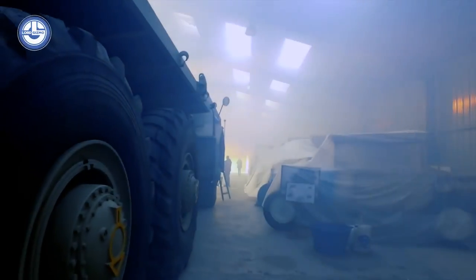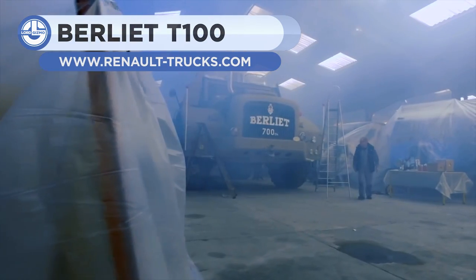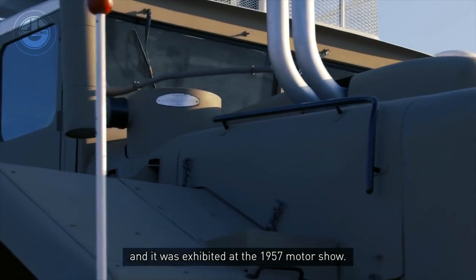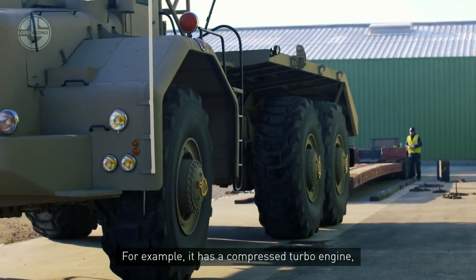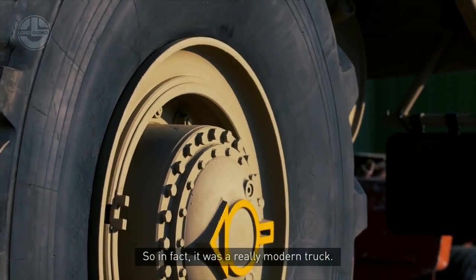The Berliet T100 was developed in secret in 1950 in response to an oil company's request. It was then revealed at the 1957 Paris Motor Show, where it was too large to fit in the showroom. Consequently, the firm had to construct an outdoor pavilion to showcase the new vehicle.